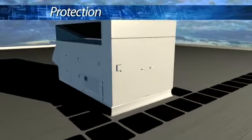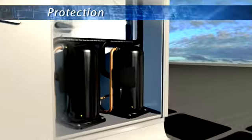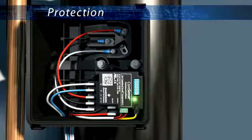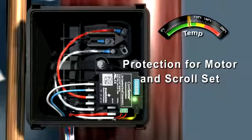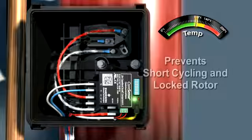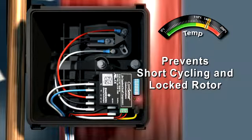Copeland Compressors with CoreSense Communications monitor conditions within the system and proactively shut down when adverse conditions exist that may damage the compressor. Protection of the compressor is ultimately achieved by leveraging embedded sensors in both the motor and scroll set and through monitoring current and voltage. The advanced diagnostics will lock out the compressor and prevent conditions such as repetitive short cycling or locked rotor that increase the risk of damage.